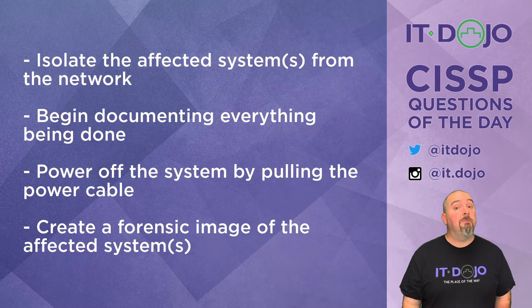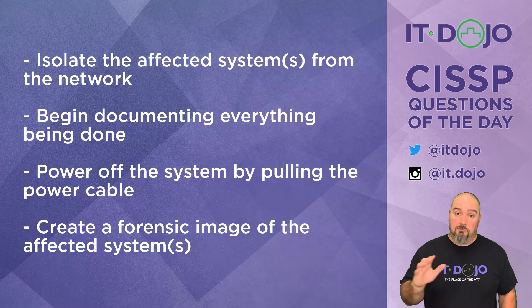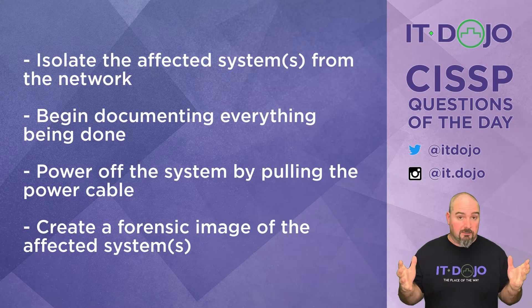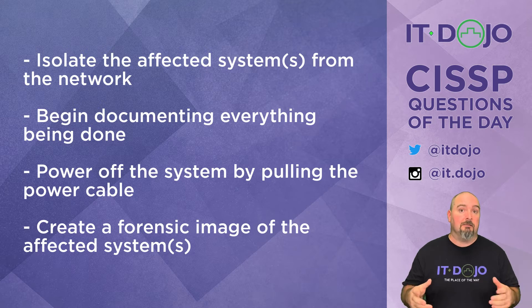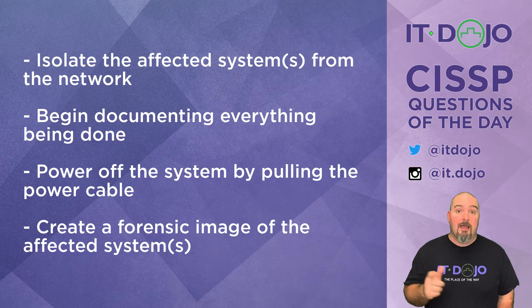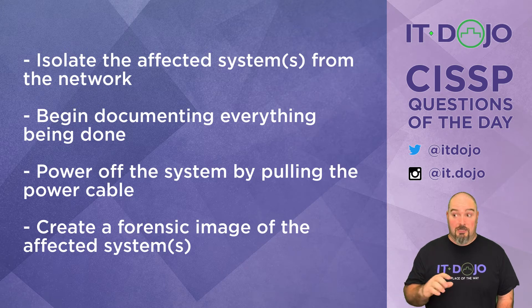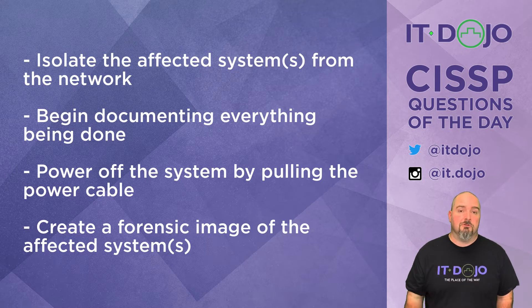Choice number two: begin documenting everything. That's actually a better choice than the first one. There's an incident — let's begin the process. Document, document, document. Because when people come at the end or through the middle and want to know the who, what, when, where, why, how, you need adequate documentation to answer those questions. From a CISSP perspective, the better choice is to start documenting.